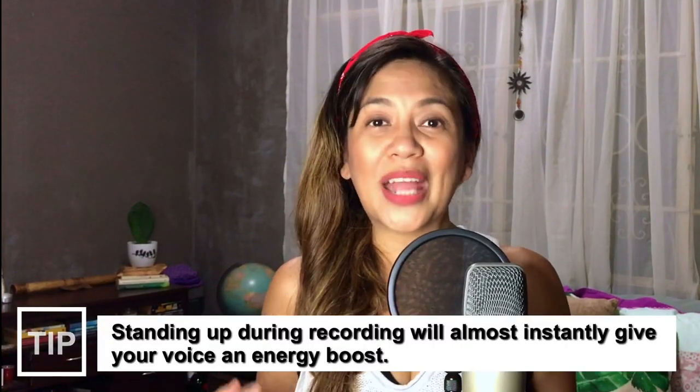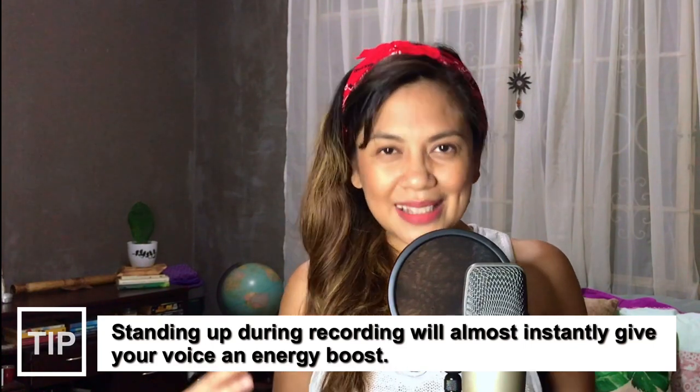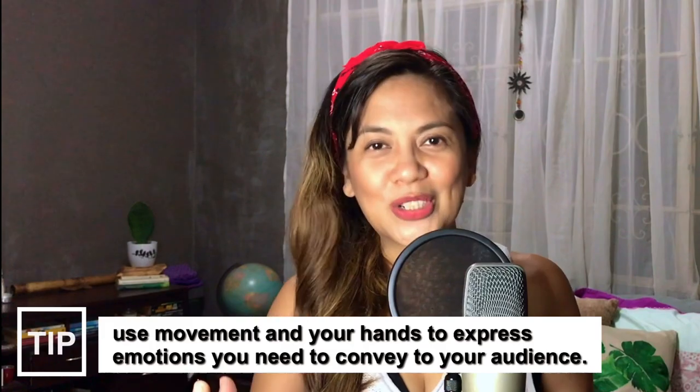My next practical tip to make the most out of your audio recording is to stand up. When you stand up, you can be a little bit more animated. You can be happy if you're meant to be happy, sad if you're meant to be sad, or more corporate if you're meant to be corporate. Because when you're standing up, your energy comes through and it goes through your voice. As opposed to sitting down, your diaphragm can be constricted and you don't have a lot of room to move. Moving a little bit coupled with hand gestures can convey the right emotion you're going for.